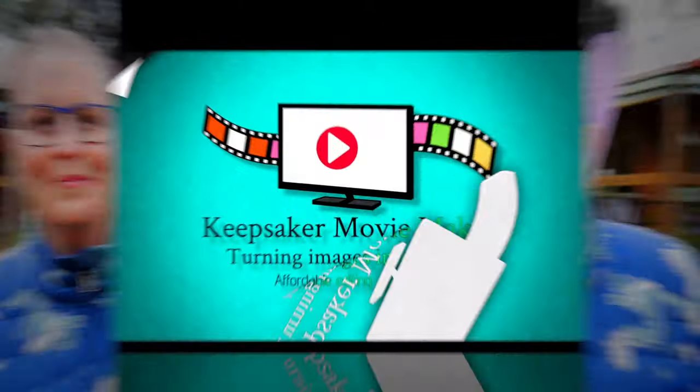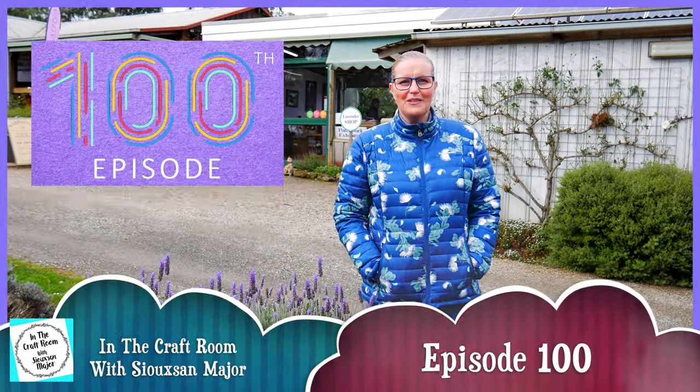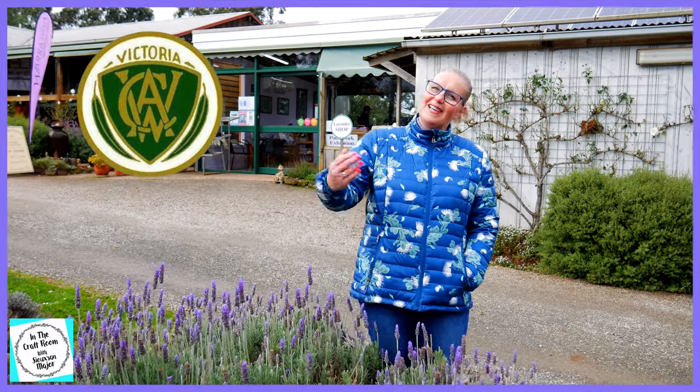Hi, it's Susan here and welcome to In The Craft Room. We're here celebrating our 100th episode. We're going to look at some stunning quilts from the Country Women's Association from the Yarra Valley. Let's take a look.